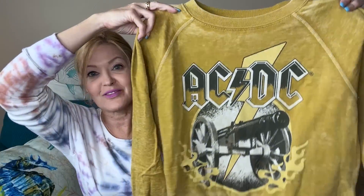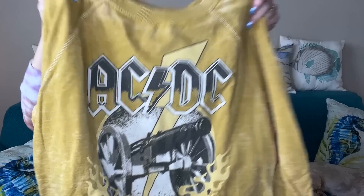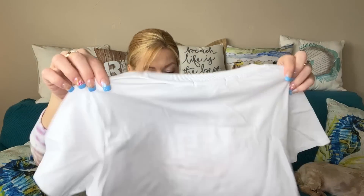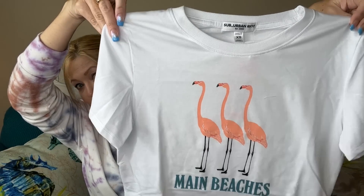I always ask for color — every single box I ask for color because I feel like I always have enough neutrals. First up, I think I put this on my wish list. This is by Recycled Karma — it's a very, very soft ACDC sweatshirt. Is this not adorable? You can tell I'm an 80s girl. It's called the ACDC Long Sleeve Graphic in Mustard. Next, also on my wish list, is this one by Suburban Riot — it just made me laugh: 'Maine Beaches.' I love the flamingos and the saying — adorable!